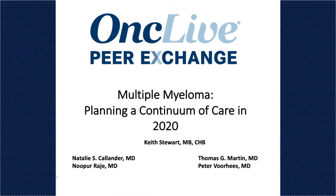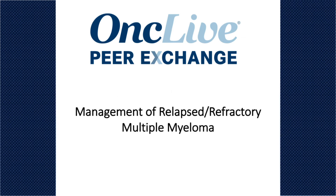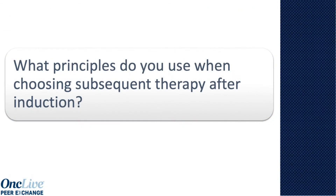Thank you for that discussion. We're going to move on now to talk about the management of patients with relapsed or refractory myeloma and provide some key updates on recent data and practice patterns. Tom, let me start with you — what sort of principles do you use when you're selecting your relapse therapy or subsequent therapy after induction?